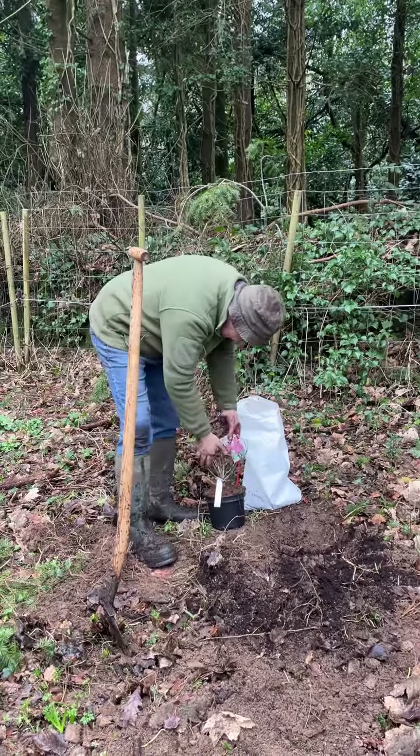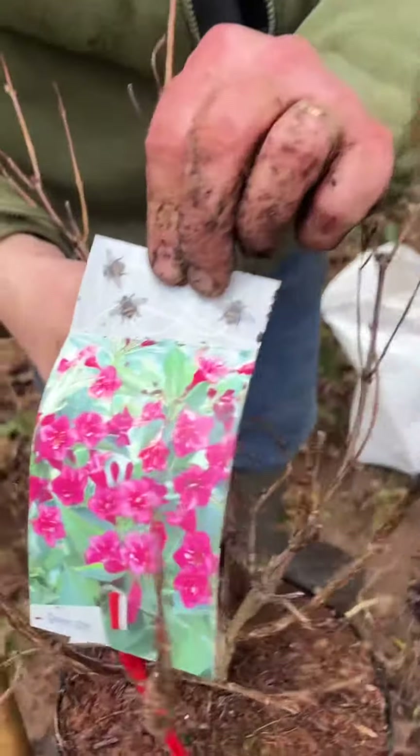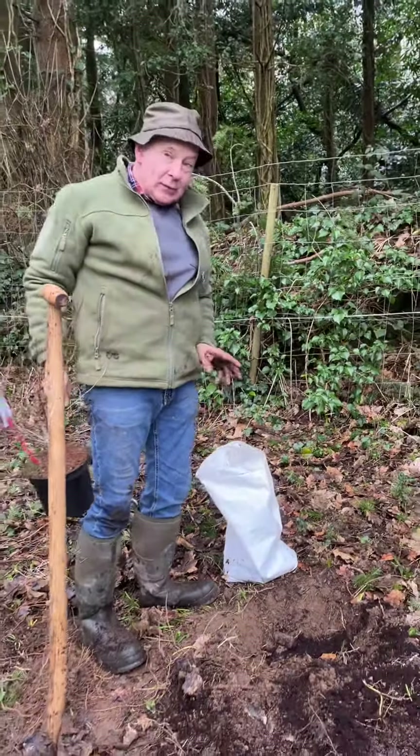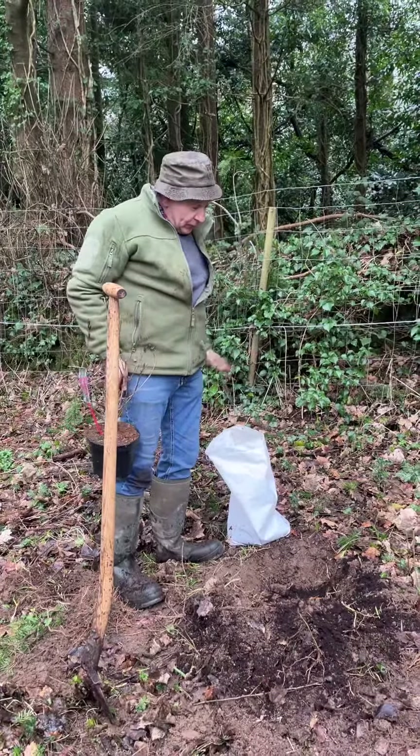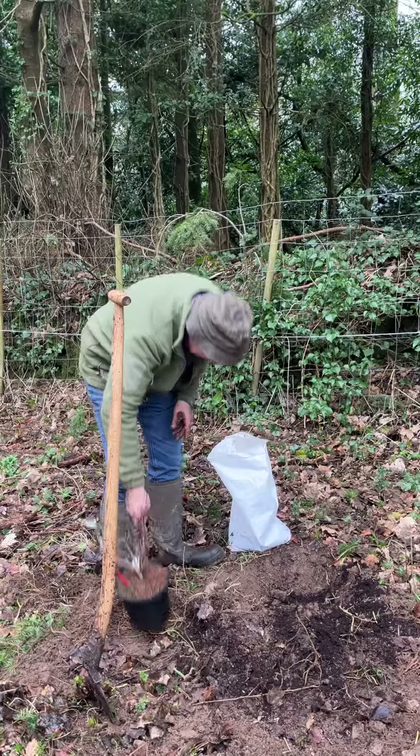This plant is in it — it's called Weigelia Bristol Ruby. It's got red bell-like flowers like that in summer. It will grow roughly almost two metres high and spread around the same, and with a little bit of rough care around it, it will establish and do very well, so it needs very little care.